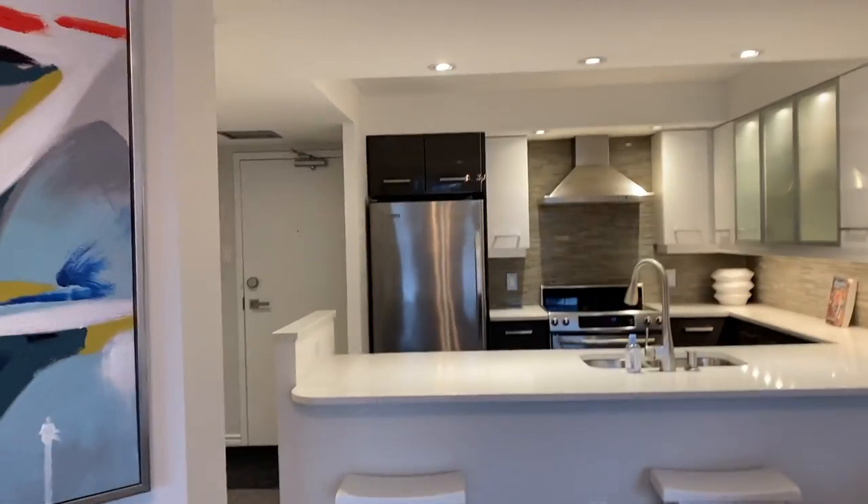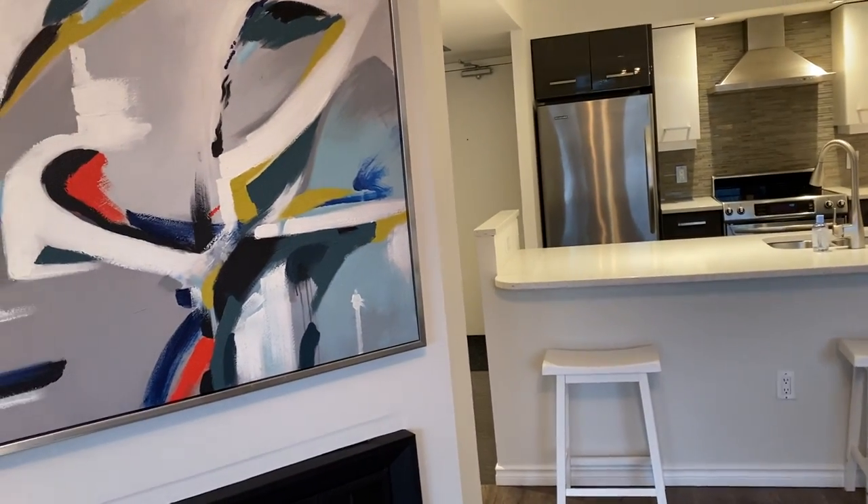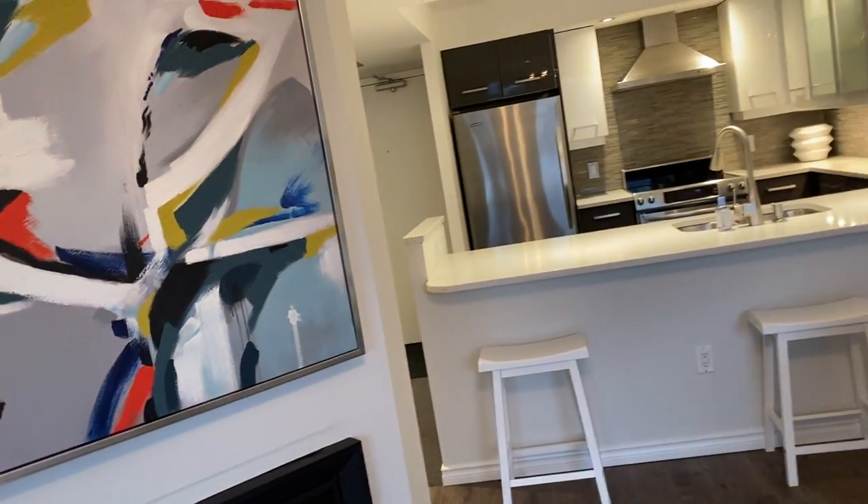Hi there, it's Holly Chandler of the Julie Kinnear team. I'm in 701 King Street West, unit 909. It's the King and Bathurst area, and 701 King Street West is The Summit, which was built in 1985.